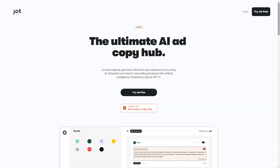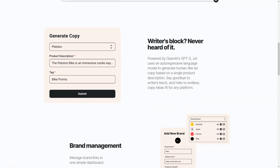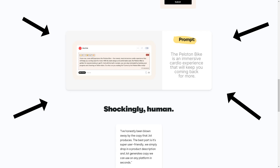The AI-driven platform is constantly evolving and updating to serve the needs of businesses and marketers everywhere. With its intuitive interface and ease of use, Jot is a game-changer for anyone who's ever struggled to come up with the perfect words to sell their product or service. Jot not only saves you time, but it also saves you from the frustration of writer's block. With Jot, you can generate high-quality ad copy in minutes, freeing up your time to focus on other essential tasks. Jot is the future of copywriting and it's here to help you take your marketing efforts to the next level.